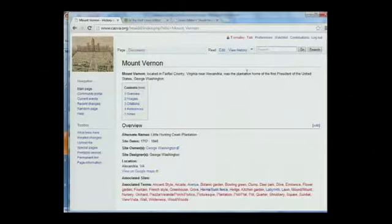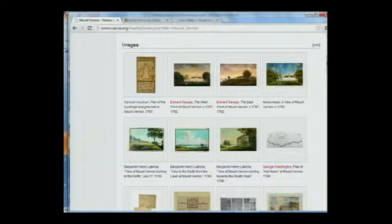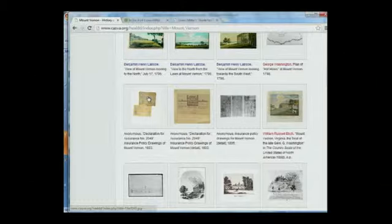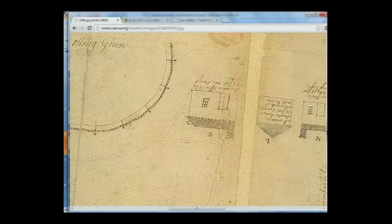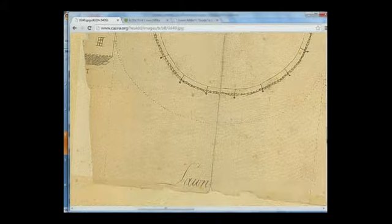The site or place name includes, as you can see here, an overview with basic identifying information, a link to Google Maps, associated sites and terms, and then a corpus of images of Mount Vernon that are in the database. We're going to look at one particular image, which is an insurance map of Mount Vernon from 1803, just to show you that with good quality images you can zoom in quite well.